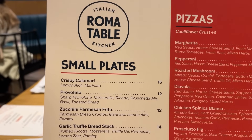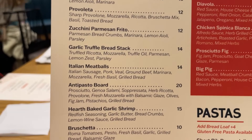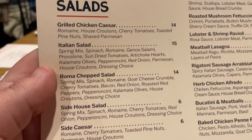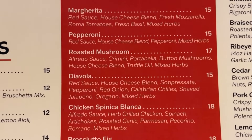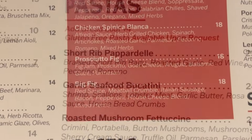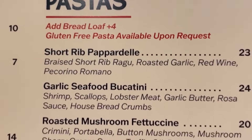Here is a look at the menu. Here are the appetizers, and down here you can see the salad selections that they have available, as well as the dressings. And here are the pizza selections — they do have cauliflower crust for an additional three dollar charge. Here are the pastas, and you can add a loaf of bread for only four dollars more.